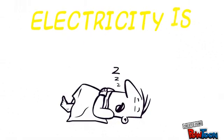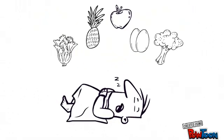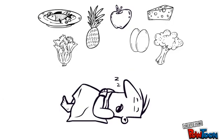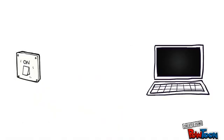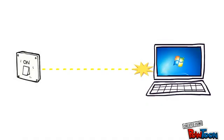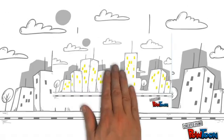Did you know that electricity is energy? Our bodies and minds need healthy food to give us the energy to be awake and active. Machines are the same — they use electricity to give them the energy to turn on and work. In fact, electricity is the energy which powers much of our lives.